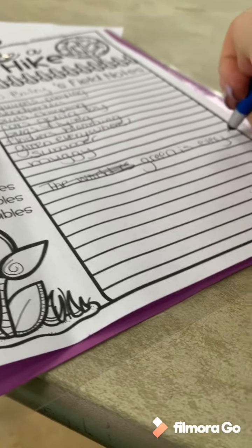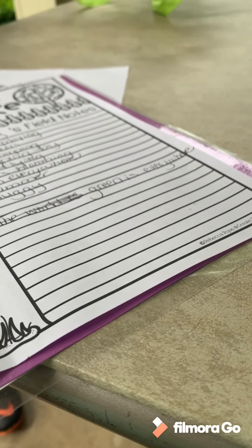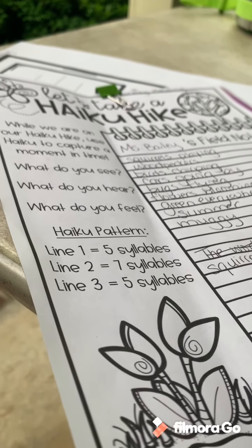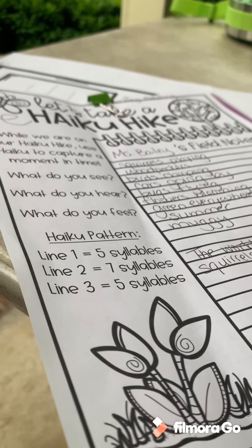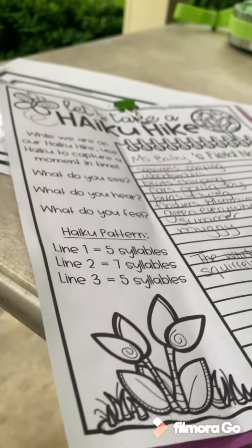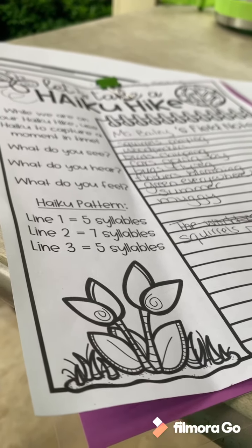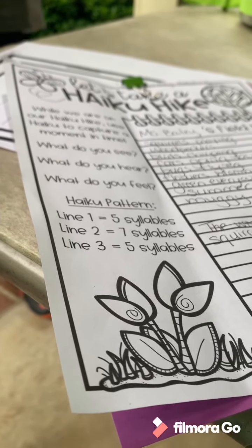Let's try 'green is everywhere' — oh, that would work! So I've got five syllables for line one. Now I've got to find seven syllables for line two. I might try something like 'squirrels' — that's two syllables — 'playing' — two syllables — 'bugs' — one syllable — 'flying' — two syllables. Squirrels is two, playing is two, bugs is one, and flying is two — right, so I've got seven! Now I've got to end with five more syllables: 'green is everywhere / squirrels playing bugs flying.'